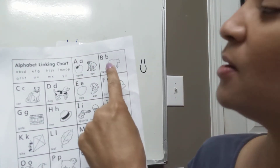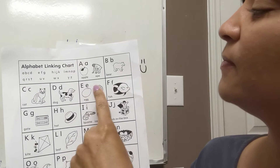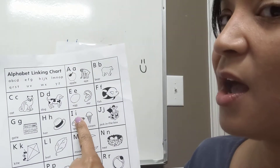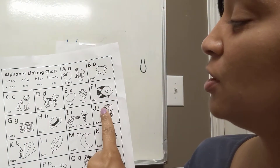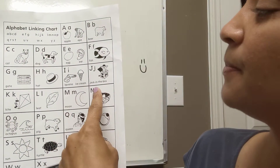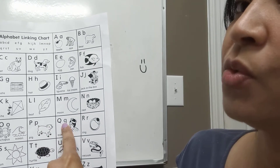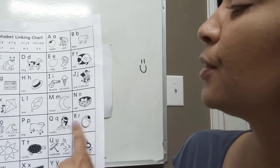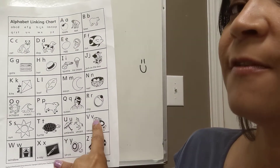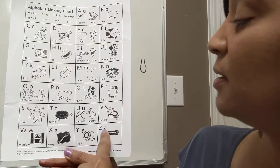A, A. B, B. C, K. D, D. E, I. F, F. G, G. H, H. I, I. J, J. K, K. L, L. M, M. N, N. O, A. P, P. Q, Q. R, R. S, S. T, T. U, U. V, V. W. X, X. Y. Z, Z.